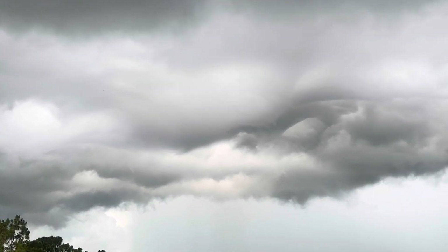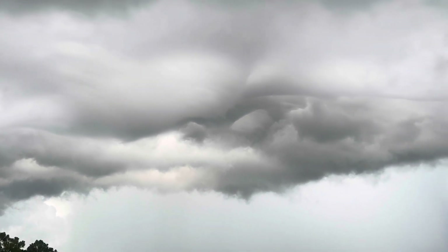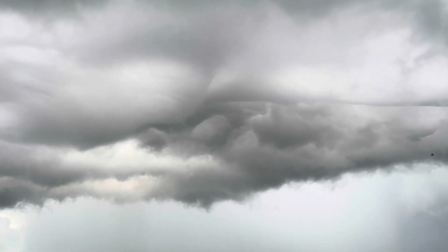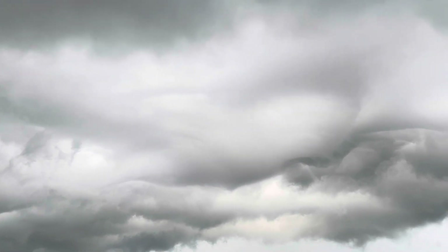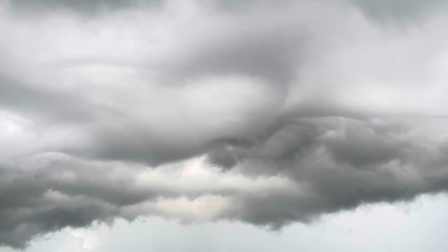It's starting to thunder and lightning, guys, so I'm probably going to start heading inside. Anyway, thanks for watching — make sure you hit that like and subscribe button so you don't miss very cool storm chasing videos like this. This was so cool — the coolest cloud I ever saw. Thanks for watching, guys, and I'll see you in the next one. Goodbye!